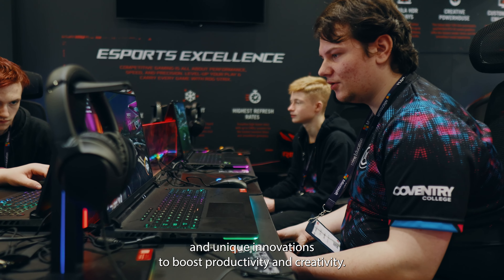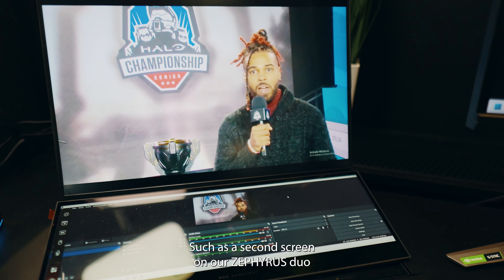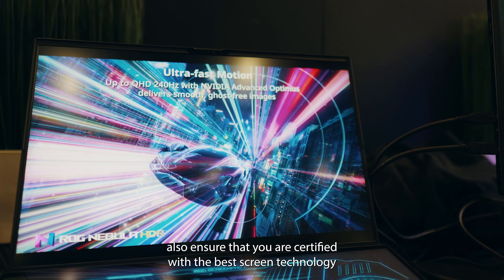But we know that eSports is much more than just a game. We're dedicated to supporting communities and future careers, empowering students with the best connectivity for online collaboration and unique innovations to boost productivity and creativity.